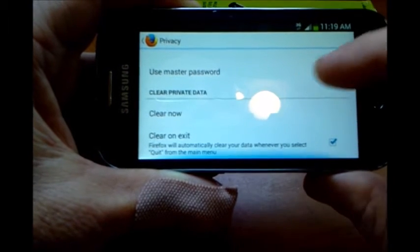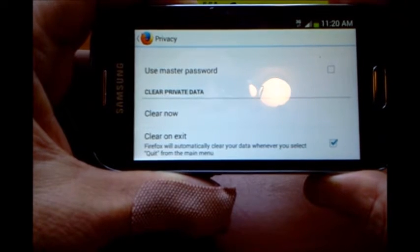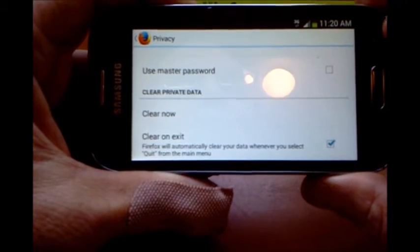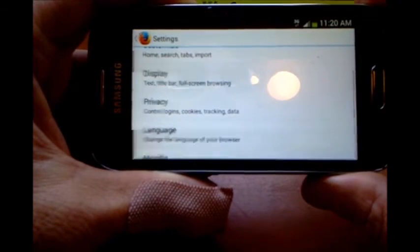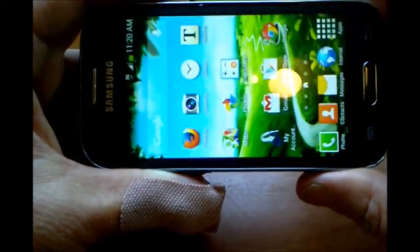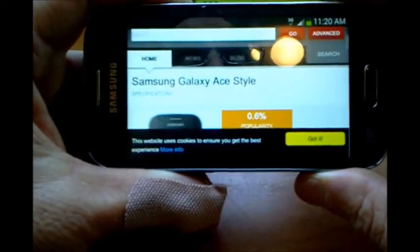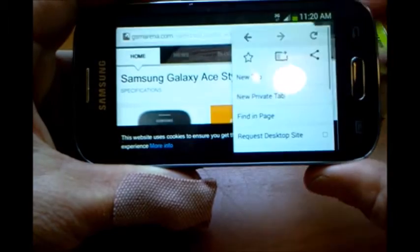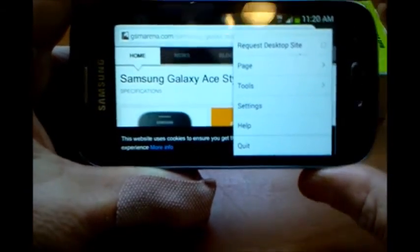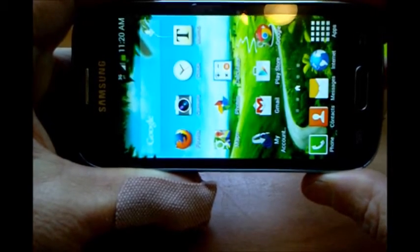That way, when you click 'clear on exit' and close or quit your Firefox browser, it's going to delete all that private data — and it's a good habit to get into. When you're on a web page, don't just come back to your home screen and go about your business. When you're done with a browsing session, hit the menu and scroll all the way to the end until you see 'quit,' and quit Firefox. That way it's not running.